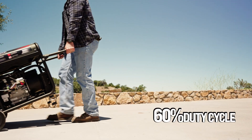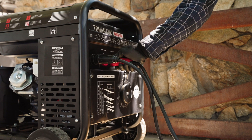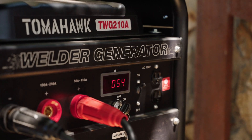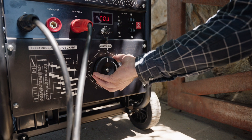With a 60% duty cycle, tackle demanding welding tasks efficiently, finishing jobs faster and with greater precision. Experience user-friendly controls, including a digital display and amperage dial, ensuring precise adjustments for flexibility on any job site.